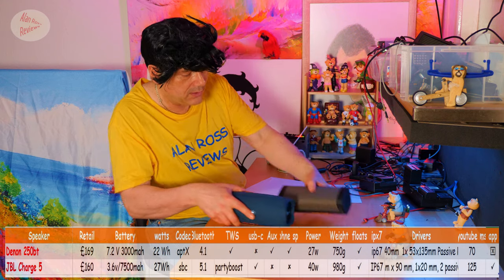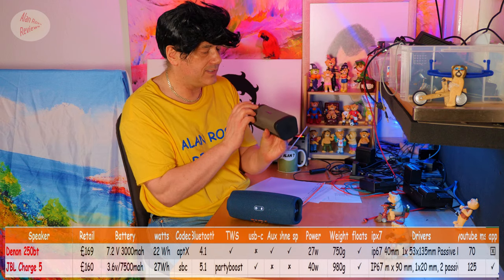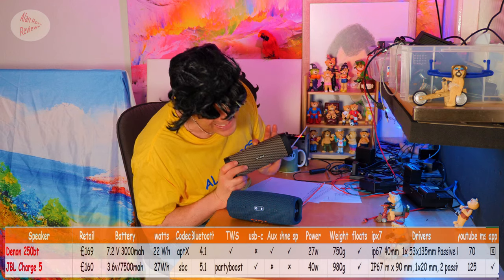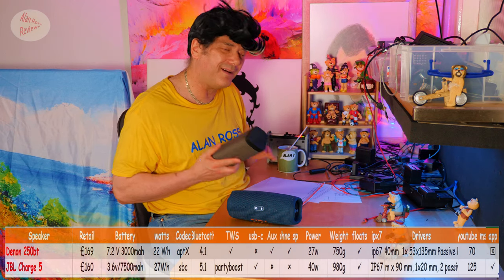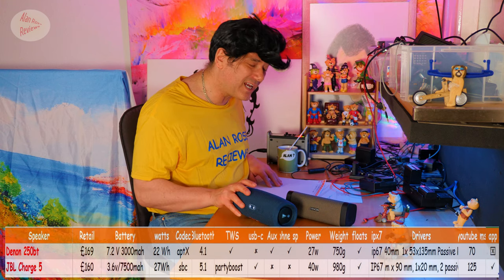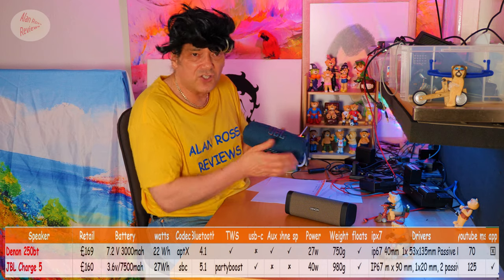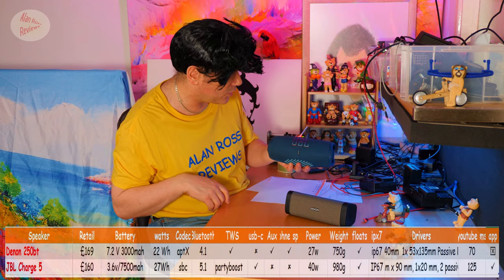The Denon 250BT has aptX codec. When you get aptX, that normally means it's got hi-fi credentials. But we've had the Tribit Stormbox Pro — it's aptX, but I wouldn't say it was hi-fi. It's got a fun V-shaped signature, a smiley face sound as they call it.